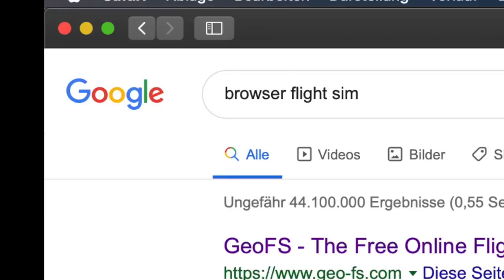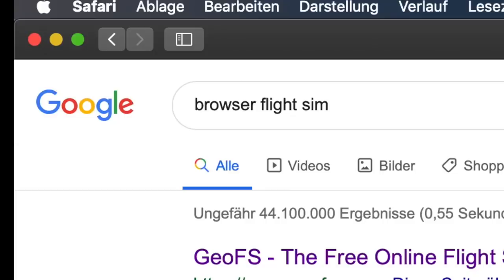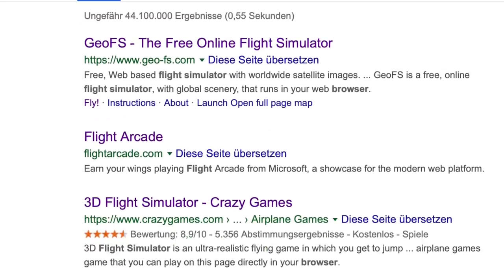Hey guys, welcome back to another Swiss 2001 video. Today we're back in not X-Plane, but we're actually in Safari, which by the way is probably the worst browser ever. But that's not what we're here for today — today we're going to talk about browser flight simulators, flight simulators that can run in browsers.